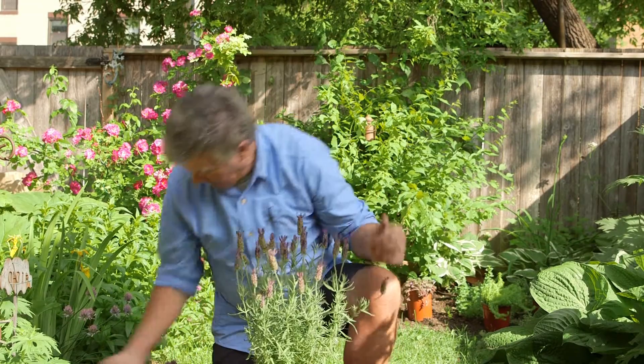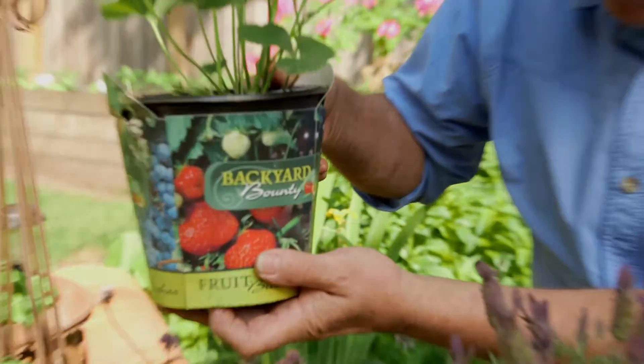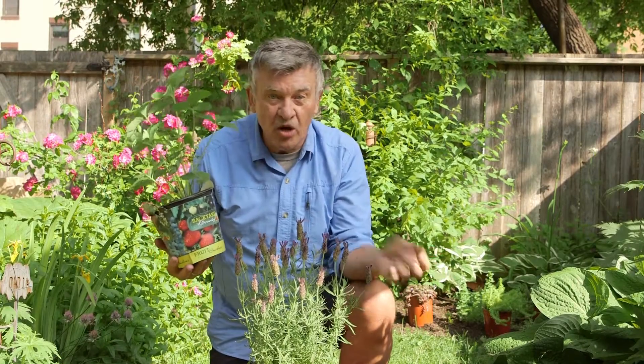Look what else I found — backyard bounty. A beautiful strawberry. This is going to go into a container and be hung on the wall eventually, so we'll have strawberries hanging down all summer long, fresh for the picking.